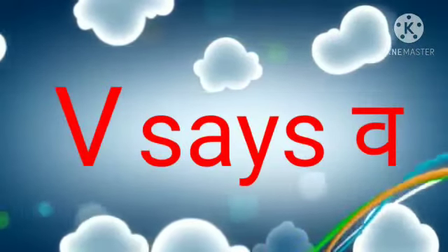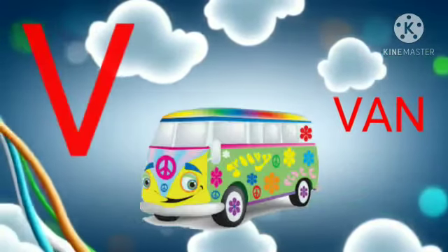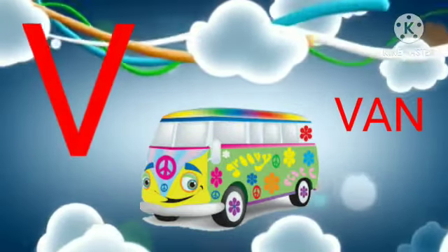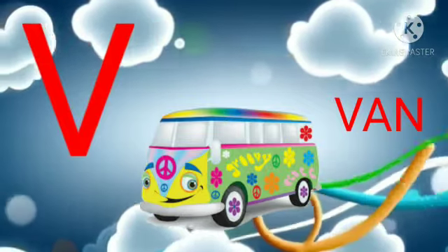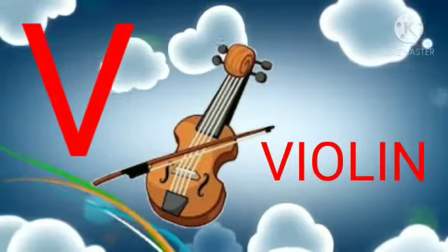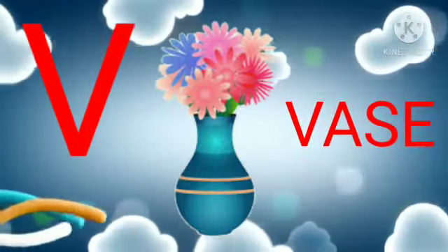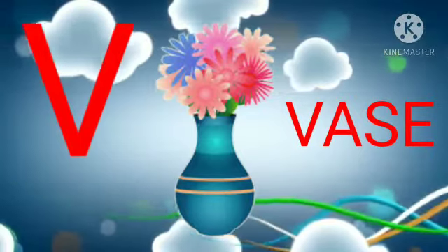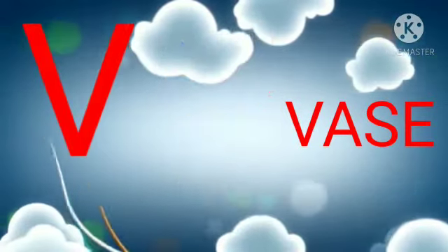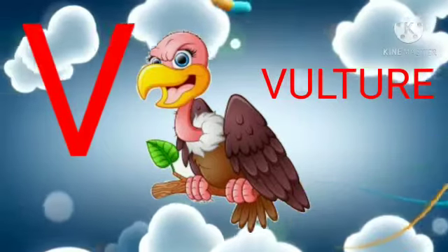Let's start. V says V. We were van. We were violin. We were vase. We were vulture.